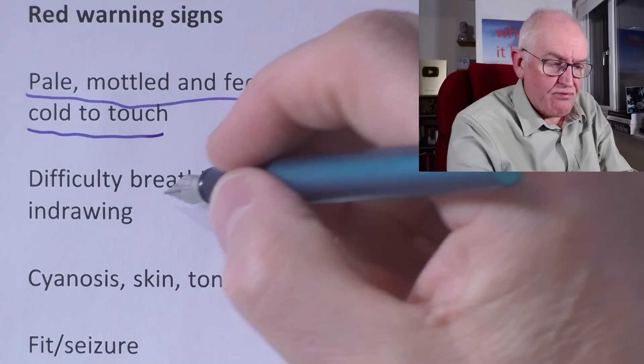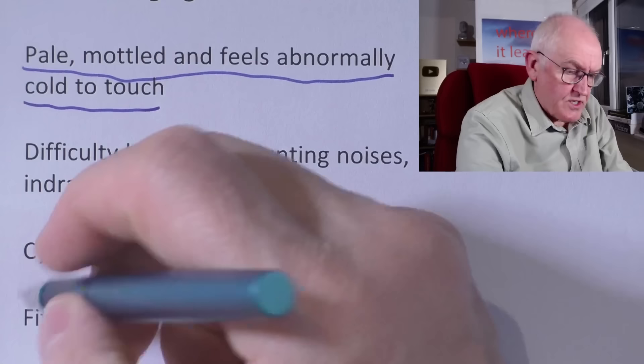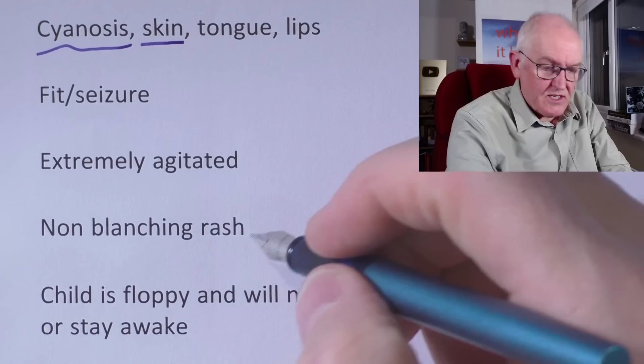Difficulty breathing, grunting noises, or in-drawing — where as the patient breathes in, the tummy is sucked up into the ribs or the intercostal muscles are drawn in — indicates respiratory distress. Cyanosis, the blue discolouration, means oxygen levels are already very low and is an emergency situation, especially in the tongue, lips, or neck. Fitting or seizures is a red flag. Extreme agitation is a red flag. A non-blanching rash would indicate there is already sepsis.